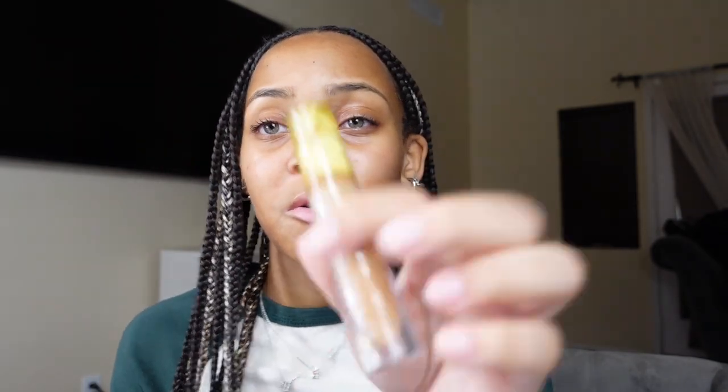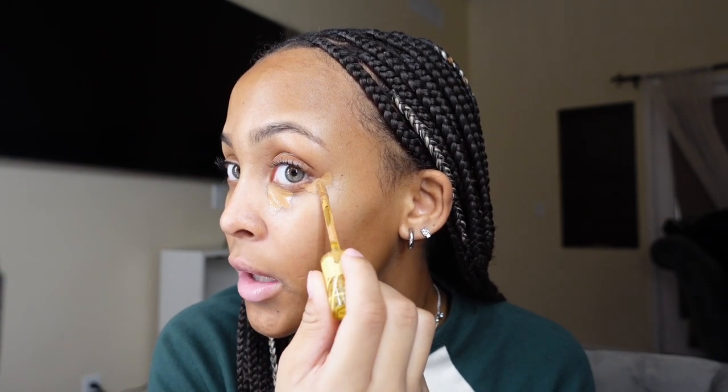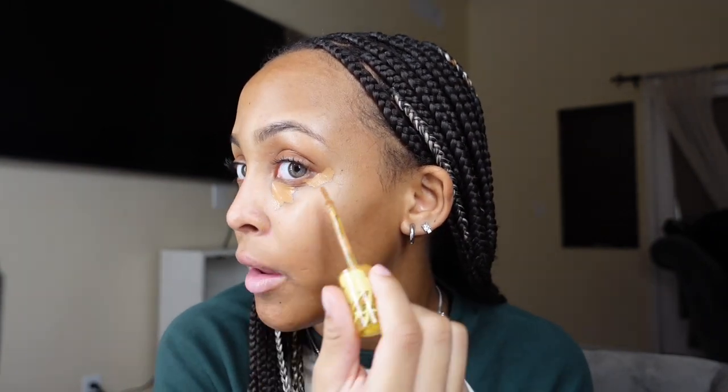Then I go in with my concealer — I use this one from Cosix or whatever — in shade 70N. I need my mirror for this one. I apply it in a triangle underneath my eye, put some on the corners going up like that, and then on the corners of my lips.